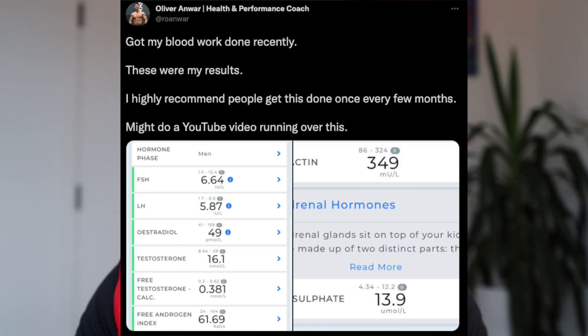Welcome to today's video. In today's video, I am going to be covering the results of my male hormone blood work test that I did recently. I actually shared this on Twitter and I'm going to run through all of the results that I got, a little bit around what they mean, and if some of the markers are unhealthy, some of the things that I'm going to be doing to ensure that they improve.